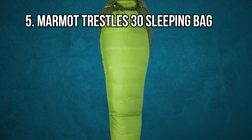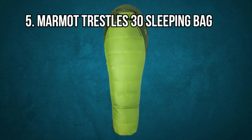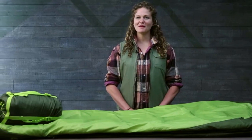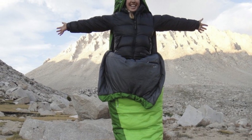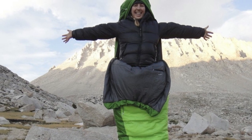At Number 5: Marmot Trestles 30 Sleeping Bag. You'll be snug as a bug in a rug in this Marmot Trestles 30 Sleeping Bag. For this price range, it's made exceptionally well and is loaded with amazing features. It's got a tough and water-resistant polyester shell and Spira Fill 120 synthetic insulation that stays warm even if it gets wet. These factors, along with a temperature rating of 30 degrees Fahrenheit, make it a true three-season sleeping bag.